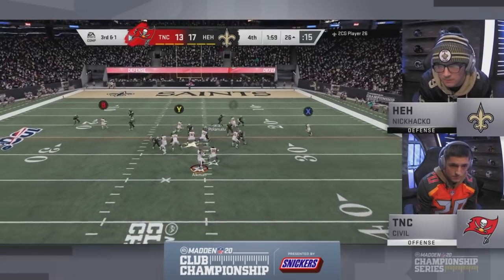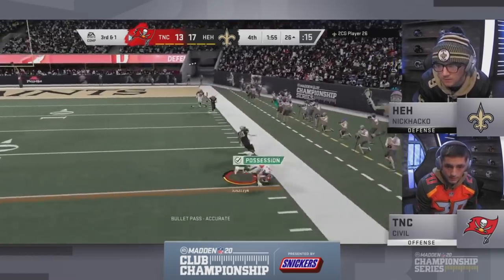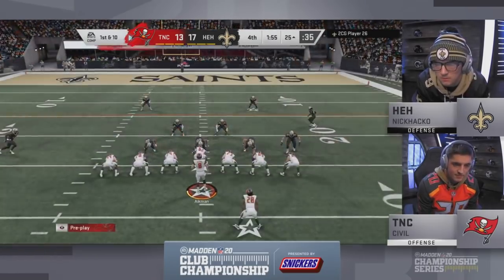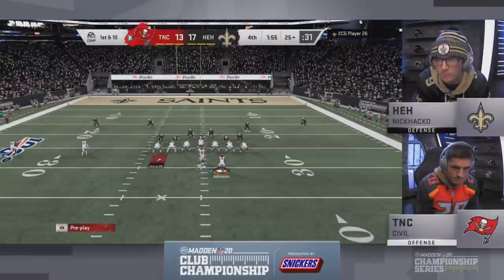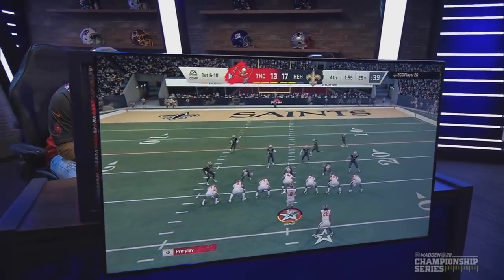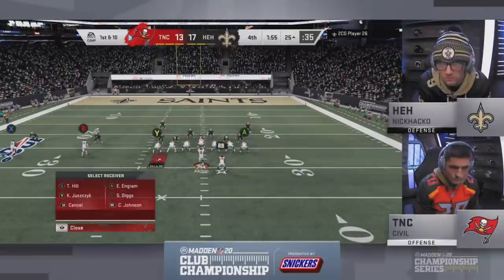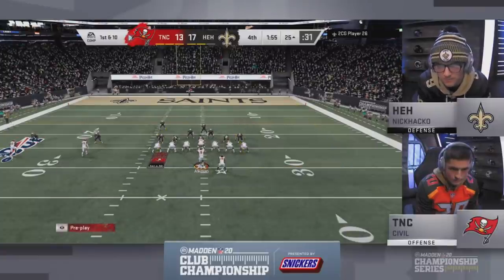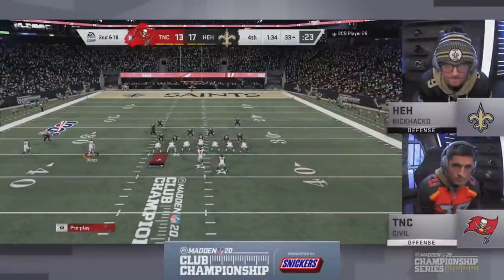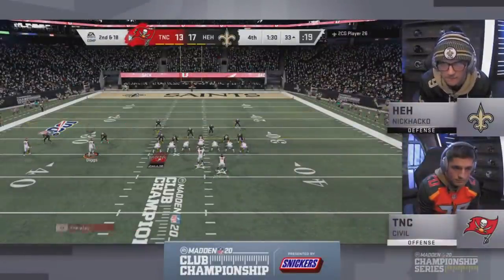Third and one from the 26 — field goal won't get it done. Great route — swings it outside to his fullback, and that's enough to move the chains. It looked like he had a touchdown on that post — just wasn't comfortable throwing it on third and one. That's Evan Ingram — not a low-cap tight end, a legitimate threat at the position. Hacko has had to use a timeout. You never want to use a timeout when the clock stopped in the fourth quarter, but you're one stop away from winning, so get it however you can.